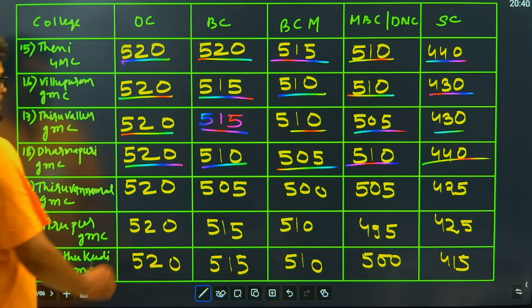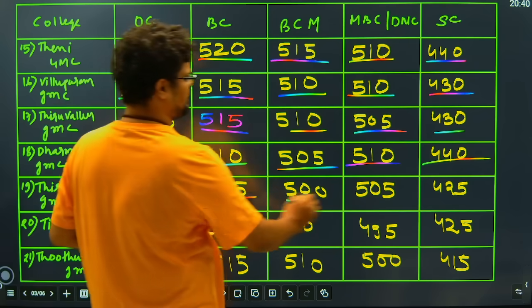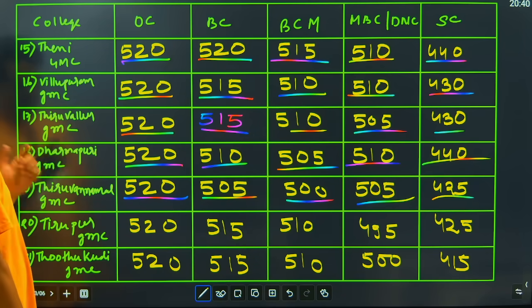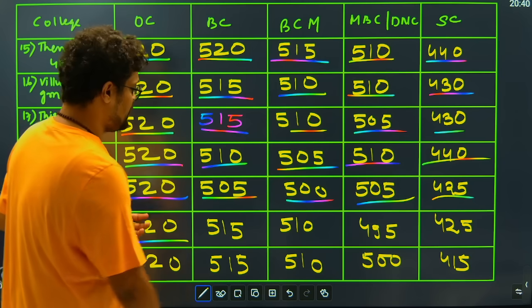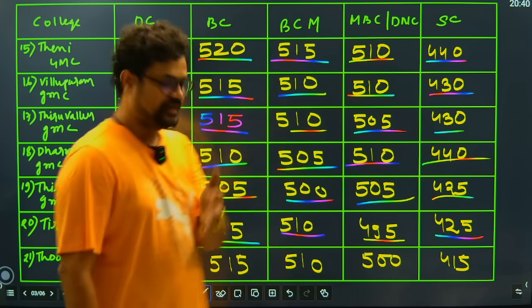Then we have Tiruvannamalai Medical College: 520 for general candidate, 505 for BC candidates, 500 for BCM candidates, 505 for MBC candidates, and 425 marks closing for SC. Then we have another GMC: 520 for general, 515 for BC, 510 for BCM, 495 for MBC, and 425 for SC category.